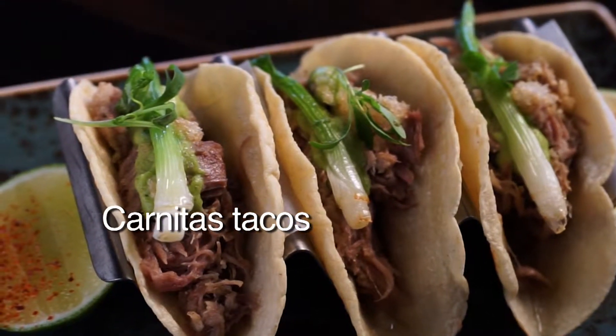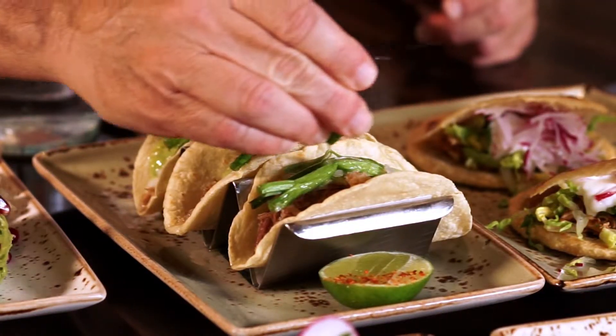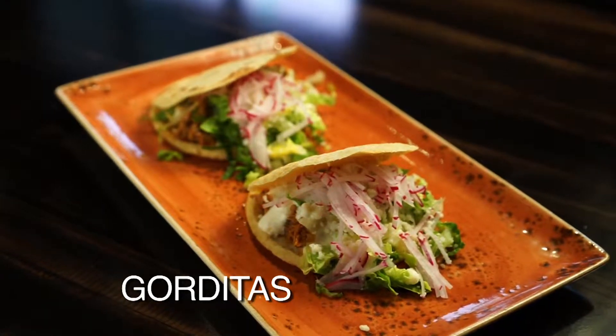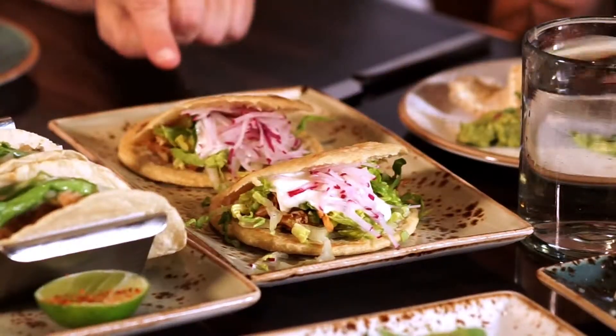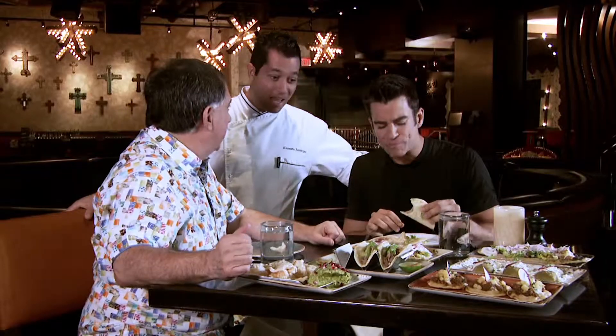And then pork carnitas tacos with corn tortillas. It's good — a little spicy. We have guacamole sauce on top. On the left side, we call it gorditas — little patties. That's what it is. How appropriate to eat a little fatty. And this is the dish that I'd love to learn all the secrets of if you take me in the kitchen a bit later.